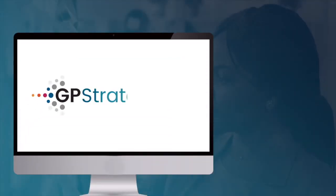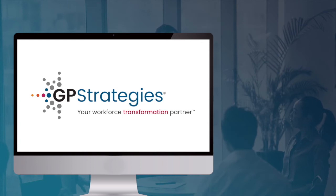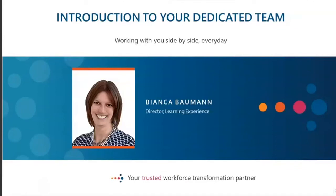Are you ready to perform at your highest potential? Thank you for joining this GP Strategies webinar where we'll explore best practices and innovative insights to help you and your organization improve performance. I would like to introduce you to our presenter for today, Bianca Bauman. Bianca is a Senior Learning Strategist and Director of Learning Experience at GP Strategies, focusing on our digital education success, combining L&D and digital marketing to create outstanding learning experiences and strategies that help organizations meet their growth and revenue targets.